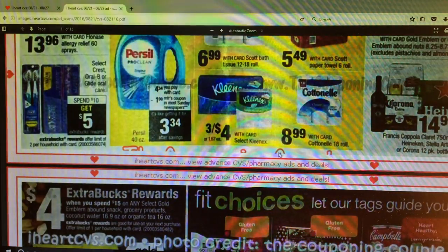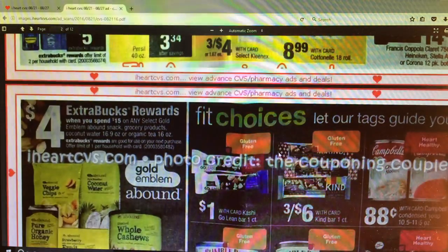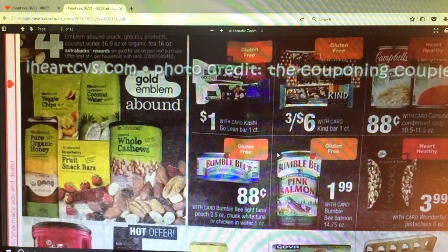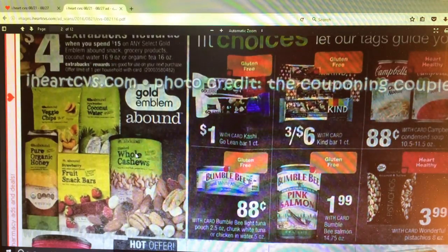Select Crest Oral B and Glide Oral - spend $10 and get $5 Extra Care Bucks. There is spend $15 on select Gold Emblem and get a $4 Extra Care Buck. I know I have a personalized coupon on nuts, so if I think it's worth doing I might use that with this deal. But if you don't, it might not be worth it unless you have some coupons printed from coupons.com or CVS.com.